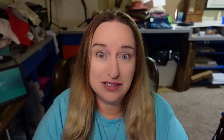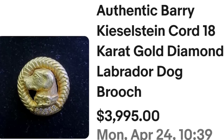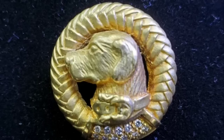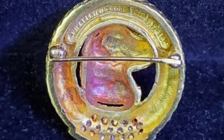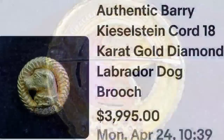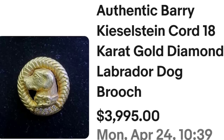Up next is actually a dog brooch — a Labrador retriever that sold for almost $4,000. This is an authentic Barry Kieselstein-Cord 18-karat gold diamond Labrador dog brooch. This one sold for $3,995. Up close you can see the cord around the Labrador's head and a beautiful collar with diamonds — that is one of the reasons this sold for almost $4,000. On the back it clearly says Kieselstein and also 18 karat. Keep your eye out — precious metals can make their way into estate jewelry lots, so look at pieces closely.